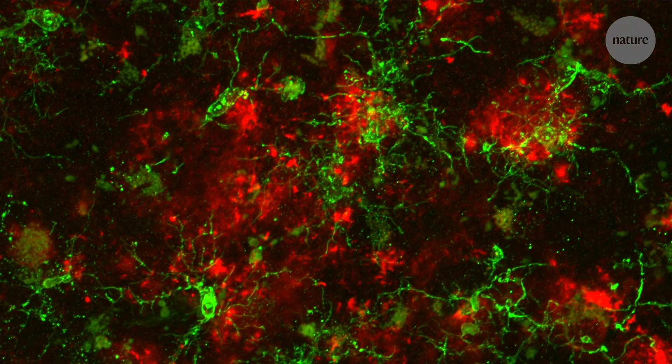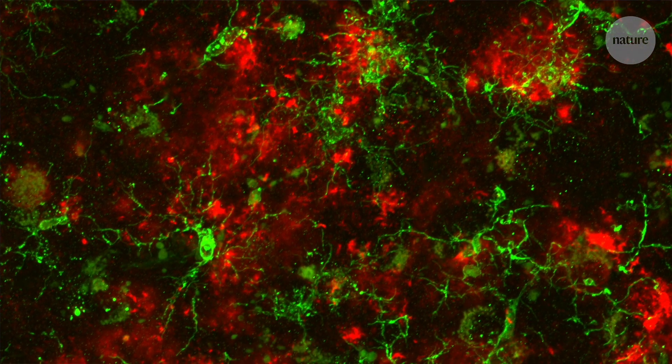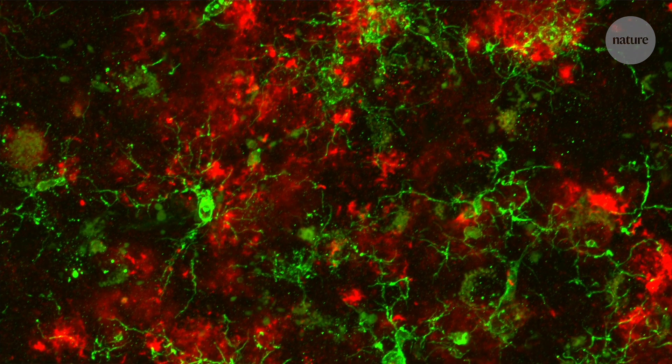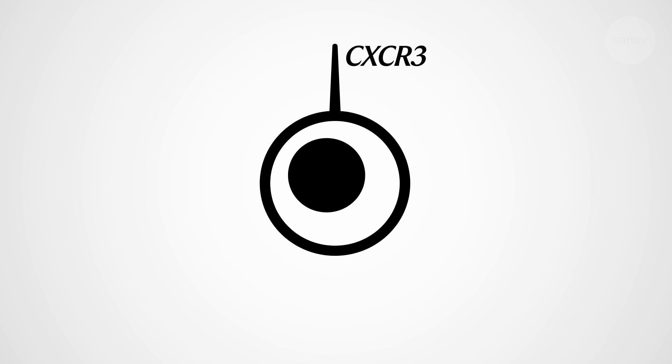We're able to analyze the genetic content of single cells and look at the changes that occur among immune cell populations. In this study, we found that there is an epigenetic modification to a gene called CXCR3. You can think of this gene as a sort of antenna on the surface of cells that allows them to traffic into the brain.